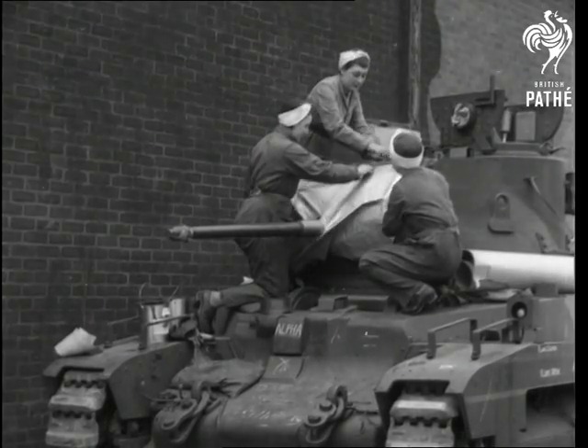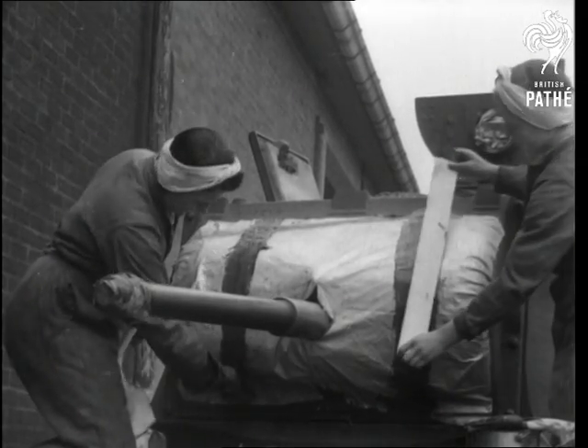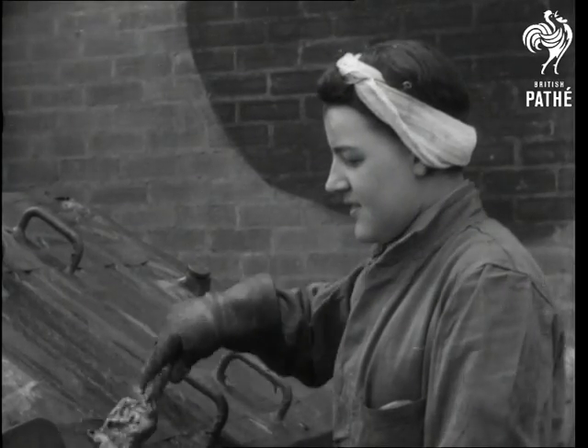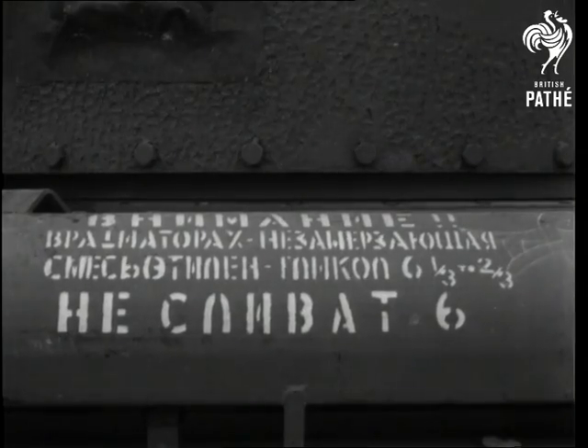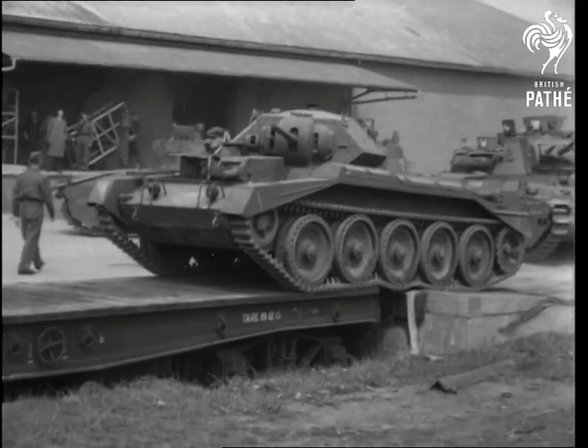The sealing of all doors, apertures, cracks and armament is undergone to ensure complete insulation against the deteriorating effects of sea water, humidity and climatic conditions during the sea voyage. Instructions in Russian are painted as a precaution against damage to fittings during unloading operations. Every care is taken to deliver the tanks in perfect condition.